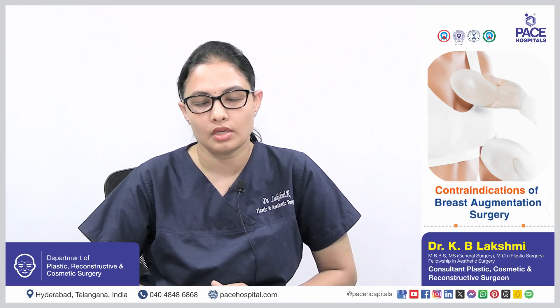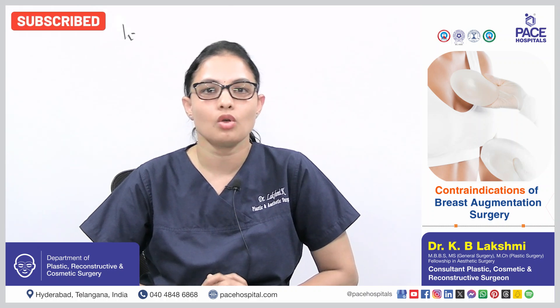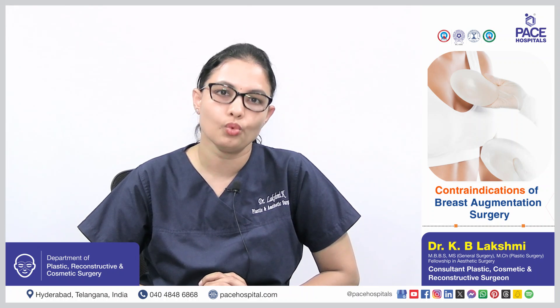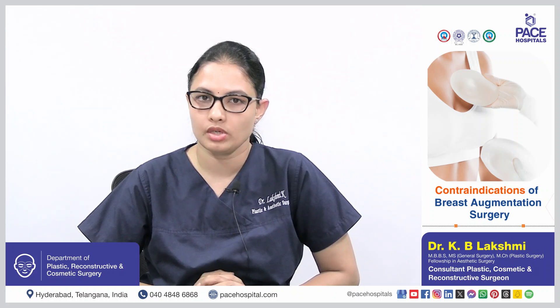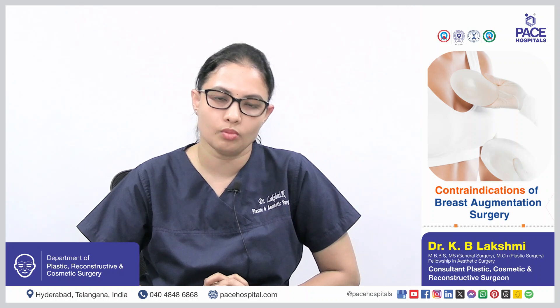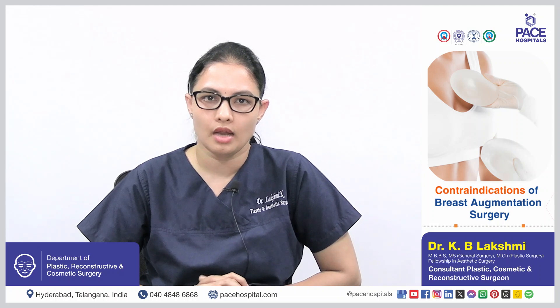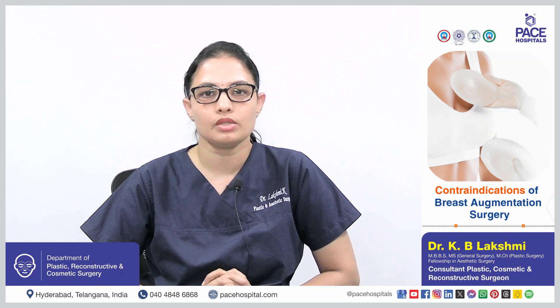One should not get breast augmentation if they have any infection, malignancy or cancer of the breast, bleeding disorders, wound healing disorders, or autoimmune diseases. It is also contraindicated in patients with psychiatric illnesses who are not stable enough to make a decision, such as in cases of depression or mood disorders. Such patients can get it done once they are stable and after getting psychiatric clearance.